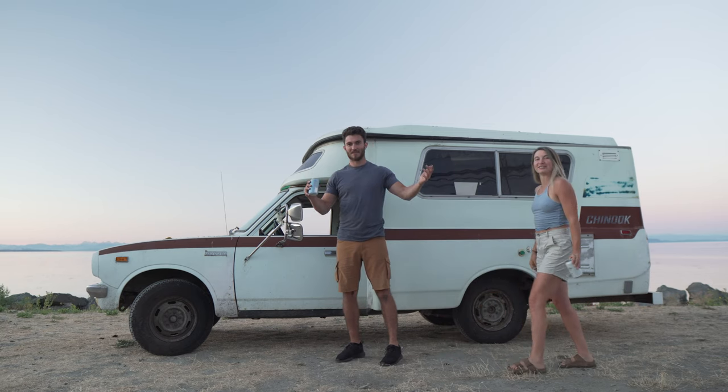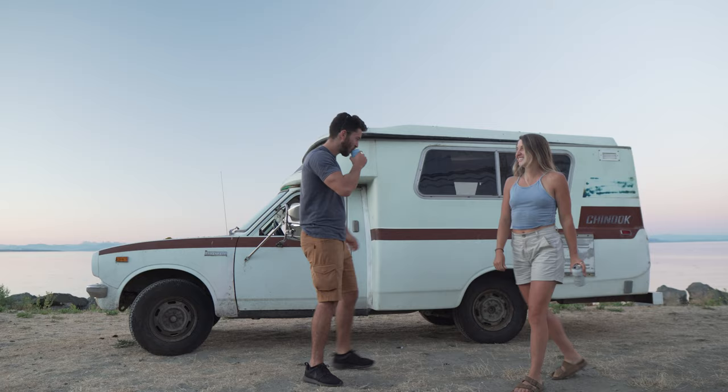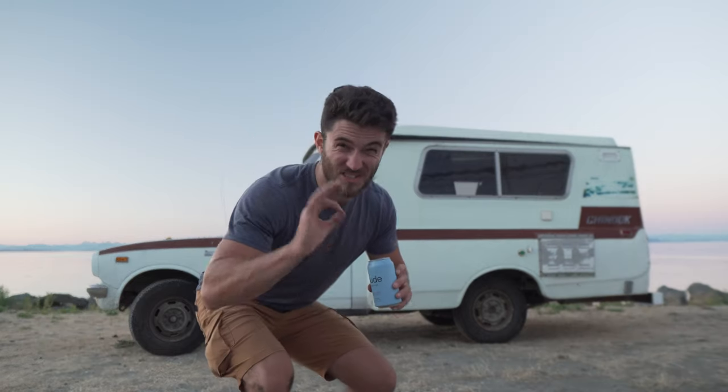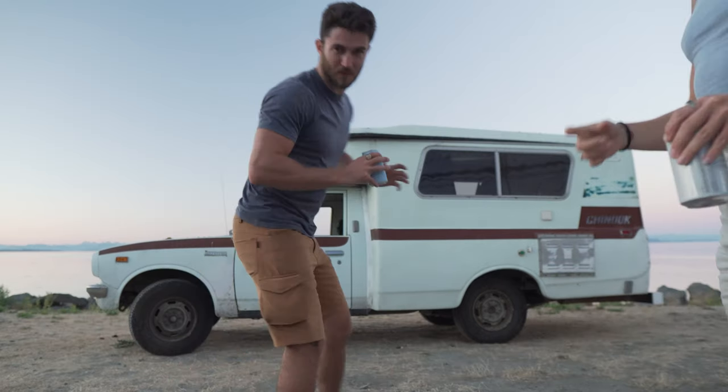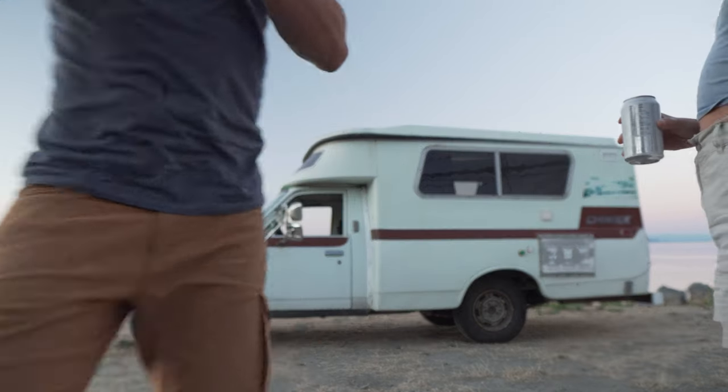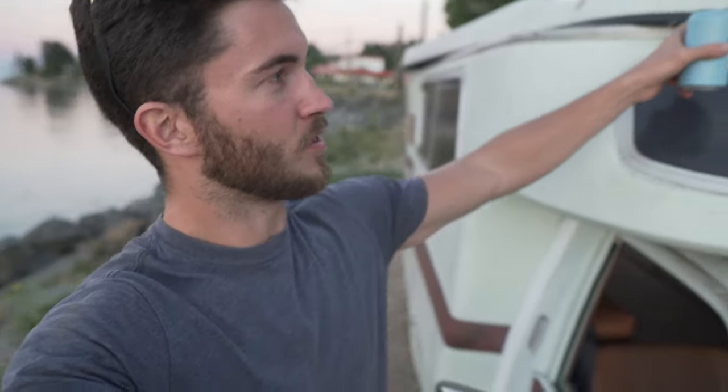You guys get to come along for the build journey, it's gonna be fun. It's dirty right now but underneath it's so clean. We'll do a quick walk around the outside, and then we'll show you the inside.